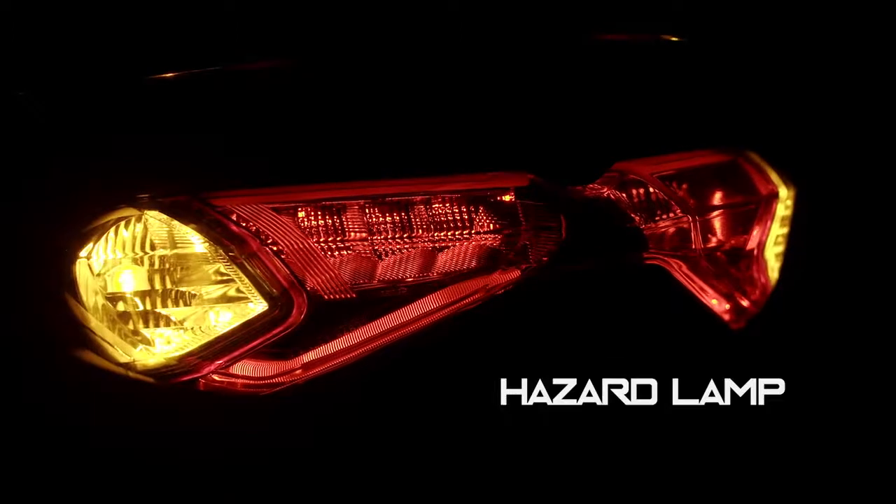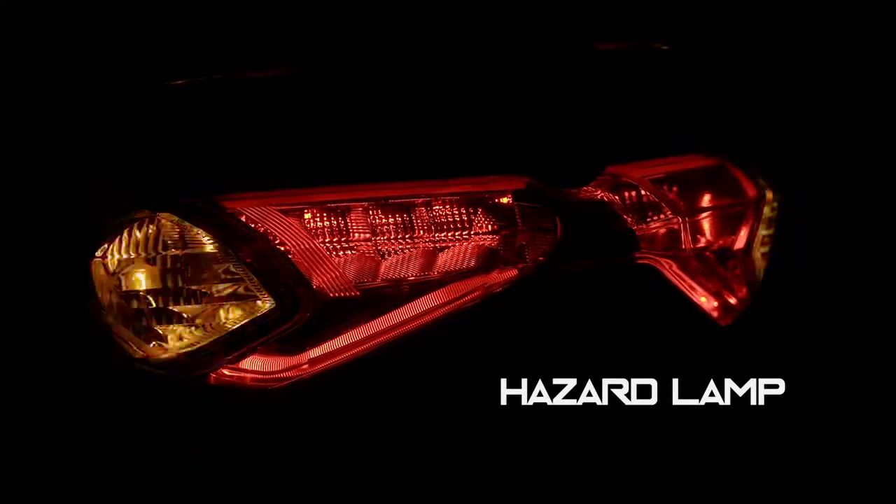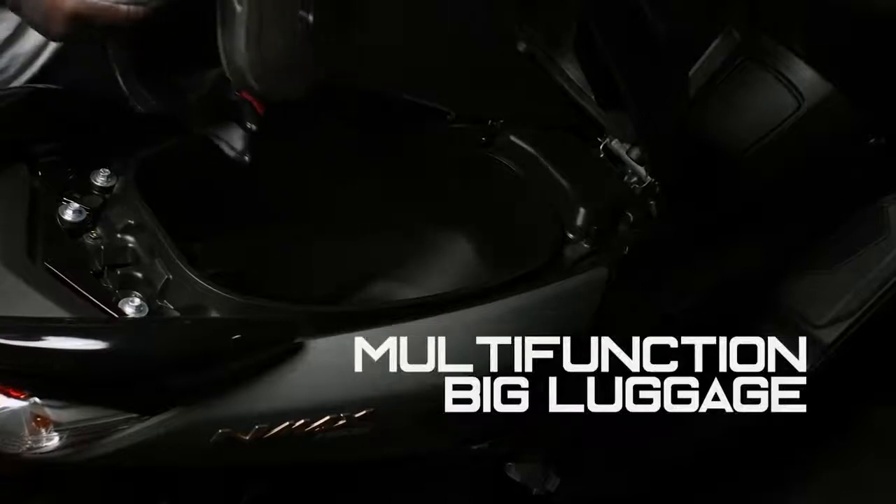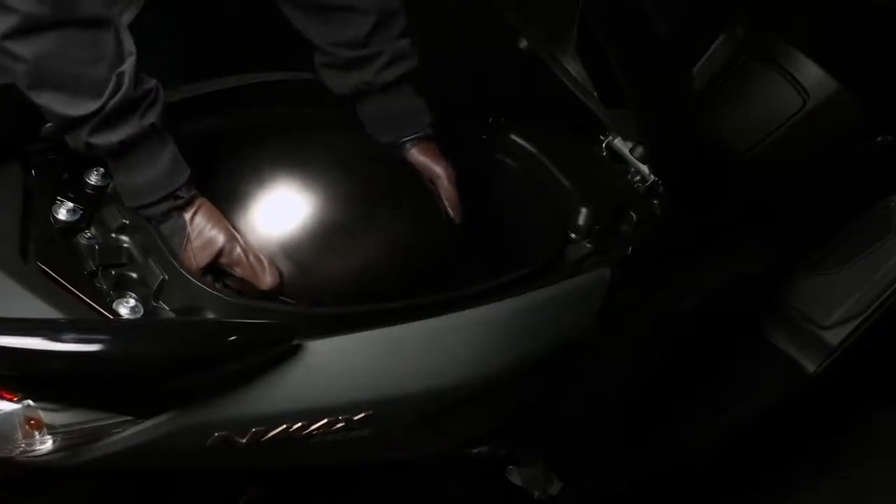These flashing indicator lights are equipped for riders to warn other motorists during peculiar situations. The storage is big enough to fit a helmet, with a 23.3-liter capacity.